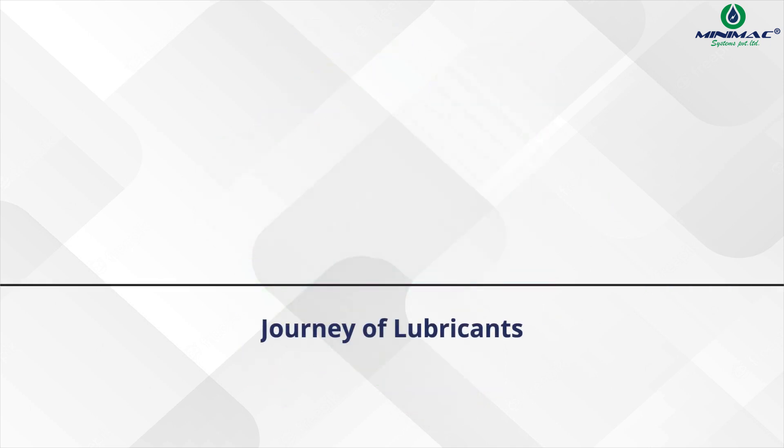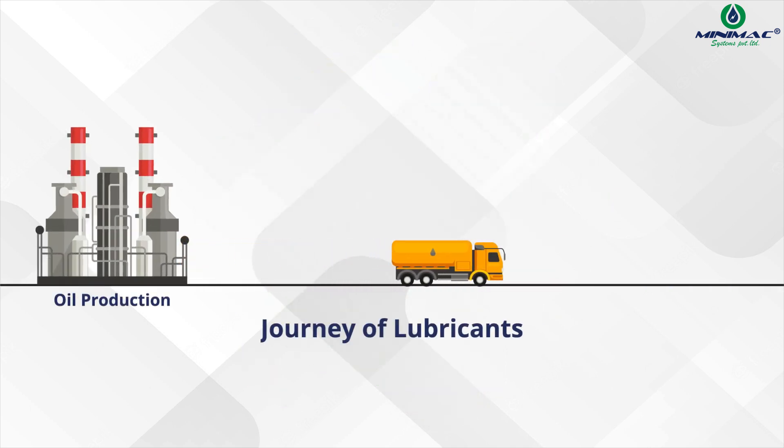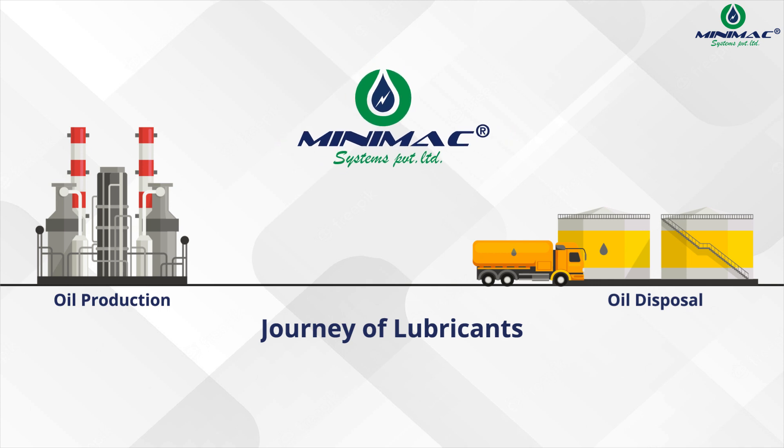Let's visualize the journey of lubricants, from production to disposal, and see how Minimac contributes to this cycle.